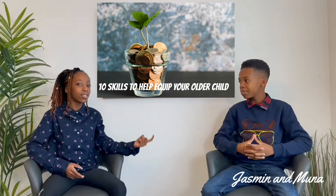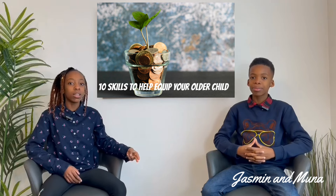Hi guys, it's your host Jasmine Little and my big little brother Muna. Hi guys! Would you like to equip your kids with skills that will enable them with the ability to earn money here in Canada and ultimately become financially independent? Well, here are 10 skill sets and tips that will enable your child to become financially independent.